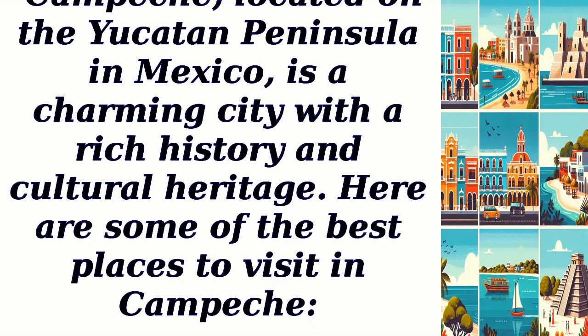Campeche, located on the Yucatan Peninsula in Mexico, is a charming city with a rich history and cultural heritage. Here are some of the best places to visit in Campeche.